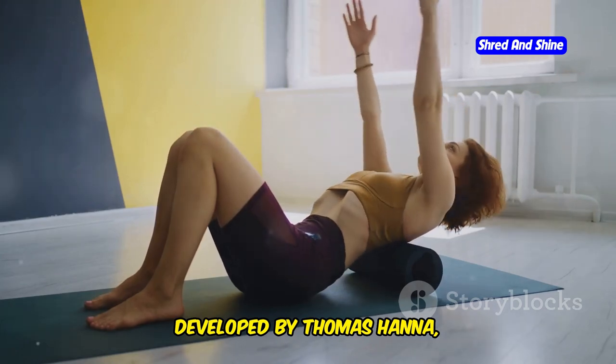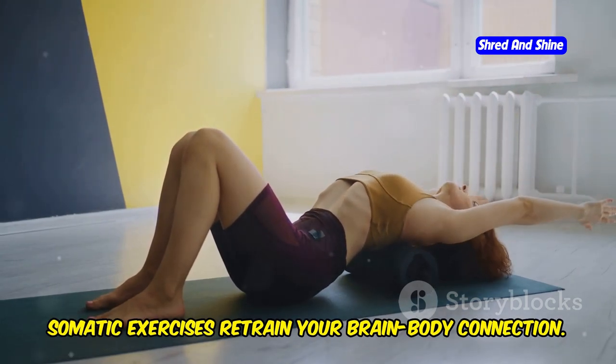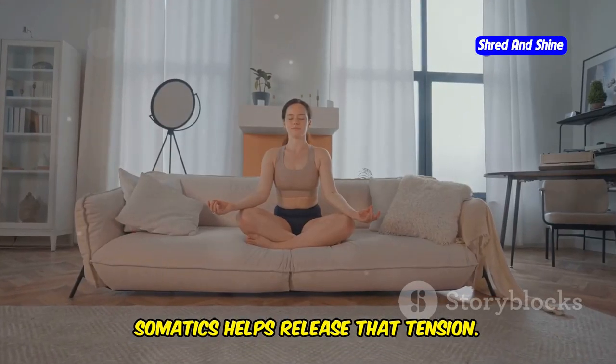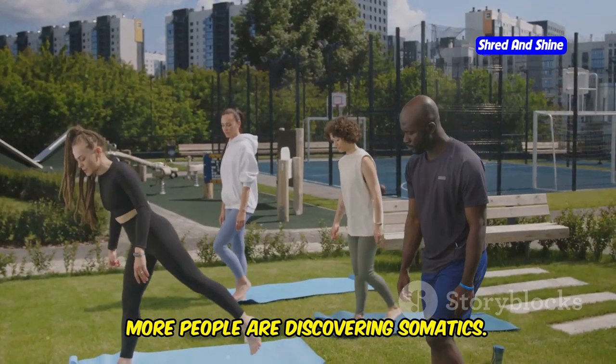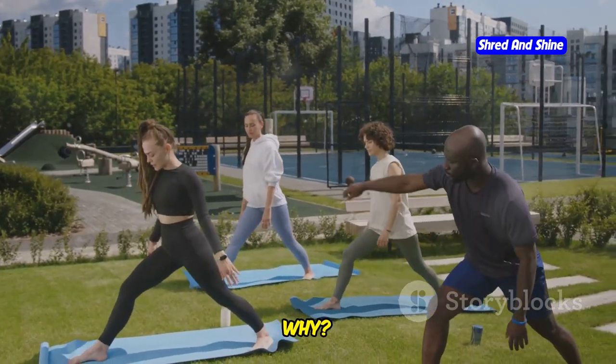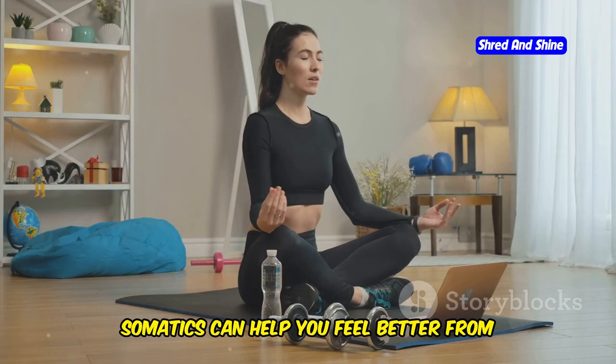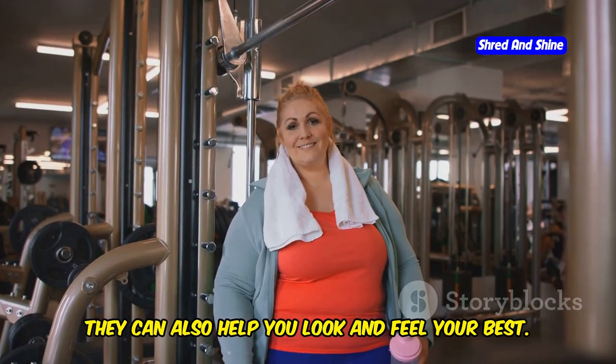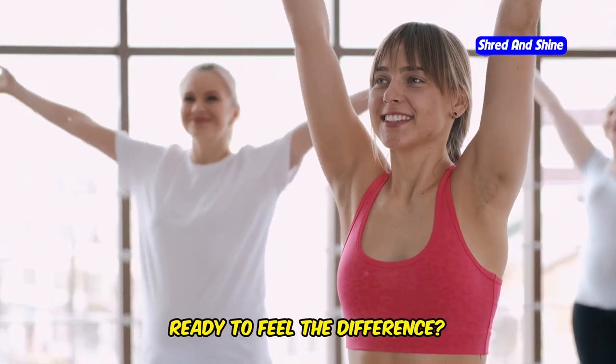Developed by Thomas Hanna, somatic exercises retrain your brain-body connection. Ever notice how stress can make your muscles tense up? Somatics helps release that tension. More people are discovering somatics — because they work. Somatics can help you feel better from the inside out, and help you look and feel your best. Let's get started.